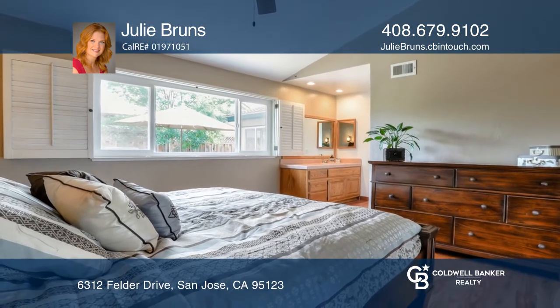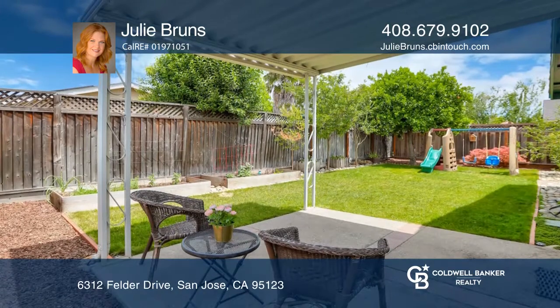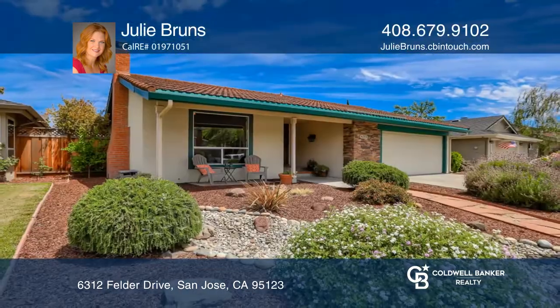Enjoy a spacious low-maintenance yard with fruit trees and raised planter beds. Julie Bruns is ready to show you your new home.